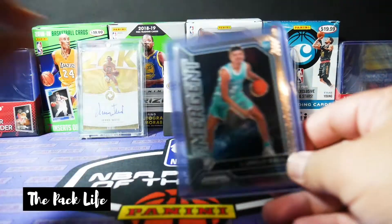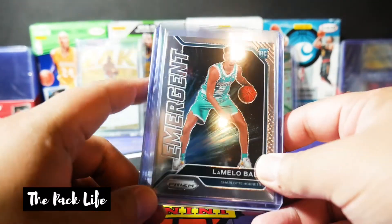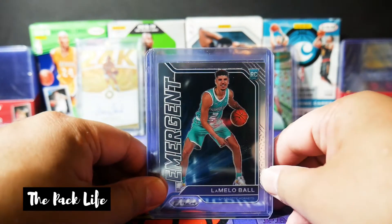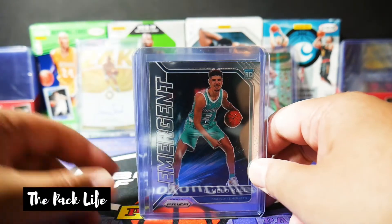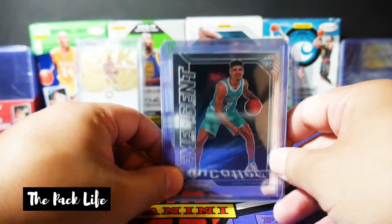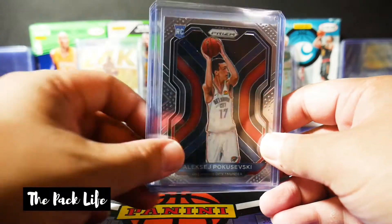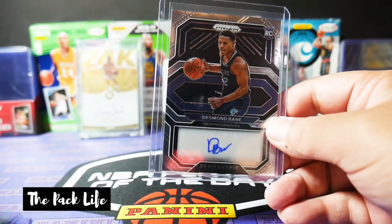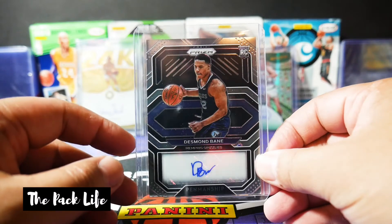I went ahead and sleeved everything up for a quick recap. All the cards I break on the channel — unless I specifically say I PC them — they'll either be put in the giveaway or I'm down to do trades. If you guys really need these for your PC, just let me know in the comments. We got the emergent LaMelo Ball, the base Poku, silver Robert Woodard, silver Kenyon Martin, and the biggest hit — the Desmond Bain Prism auto. This guy's a sniper, so he's going to be in the league for a while as long as he keeps that up.